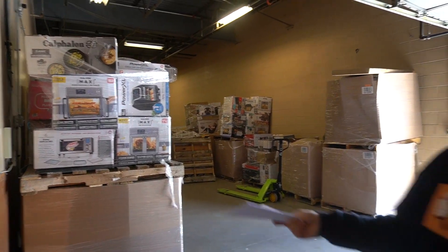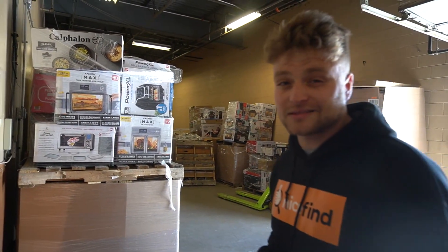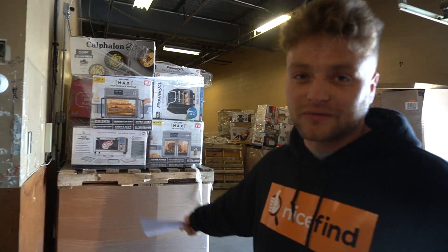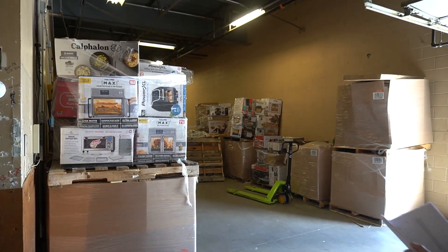Some trucks come double-stacked — this is called a double stack. There are pros and cons to this. You save on shipping because you get more pallets into a truck, but sometimes when it slips off, stuff on the bottom gets damaged. It really depends what you're getting and if it's going to work out — it's kind of a crap shoot.